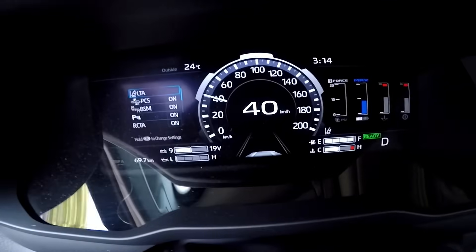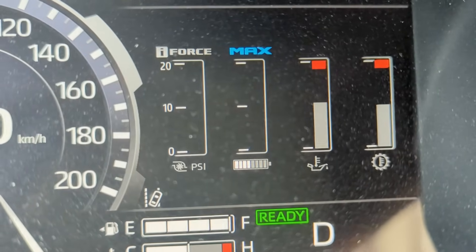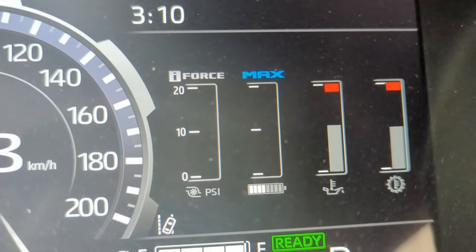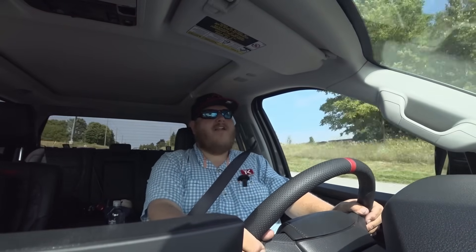On the technology side, first the good: I really like this digital gauge cluster. It's clear, looks good, and has lots of good info. My favorite part is the i-Force and Max gauges — they actually tell you how much power is being delivered by the turbo, how much boost you're getting, or how much power you're getting from the electric battery. It's kind of fun to watch that power split in motion while you're driving.